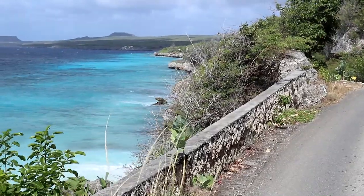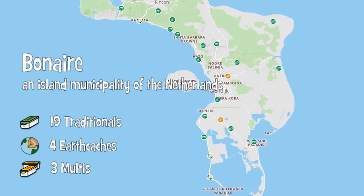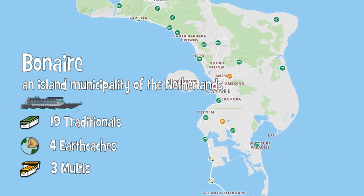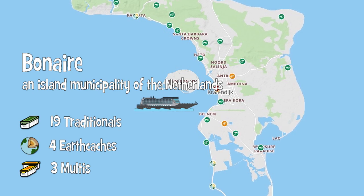After a day at sea, we docked at Bonaire, an island municipality of the Netherlands. At 294 square kilometers, the island offers the opportunity to log a total of 26 geocaches. While having only a short stay on the island, we had fun finding a smaller number of caches.